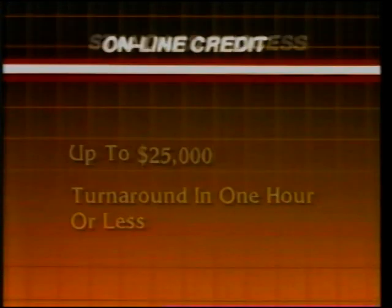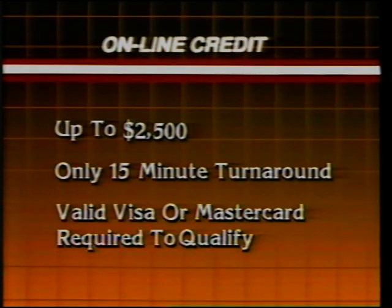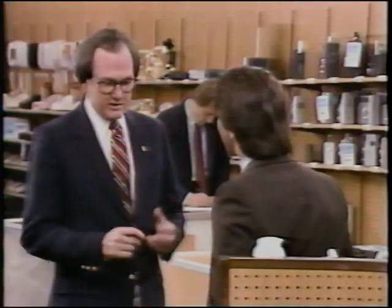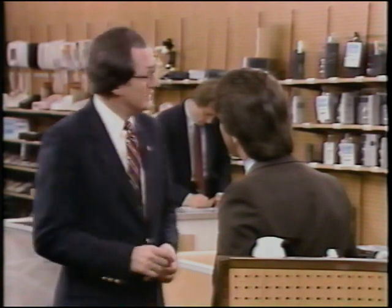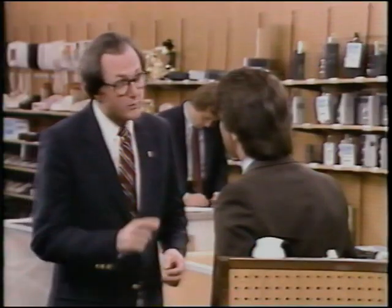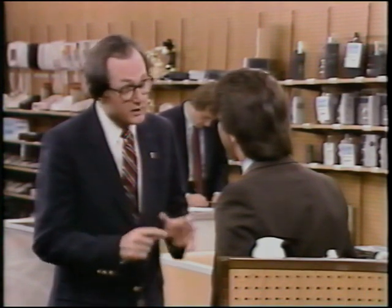One last CityLine option available at our computer stores is called online credit — it enables a qualified customer with a valid Visa or MasterCard to charge up to $2,500 for computer software and hardware in just about 15 minutes. The way you weave CityLine's benefits into our product makes it a natural winner — particularly if a customer has a price objection. I was able to overcome his objections by offering him a low monthly payment plan that really gave us a competitive edge. Once Marty could justify our price in the long run, introducing CityLine's other benefits clinched the sale.